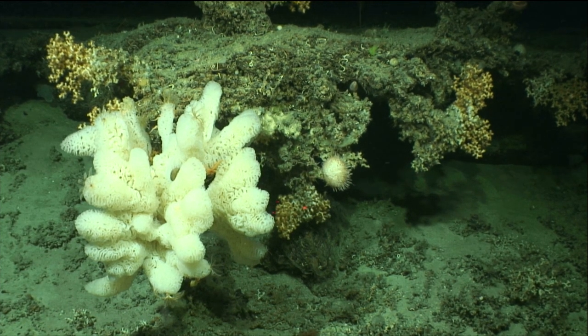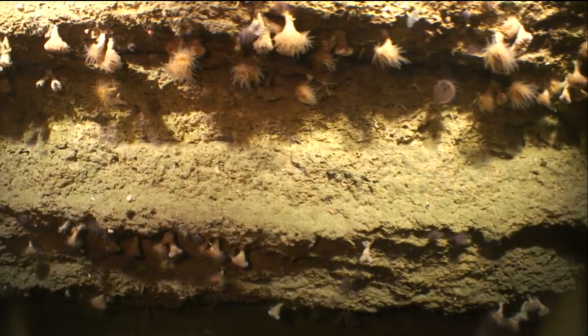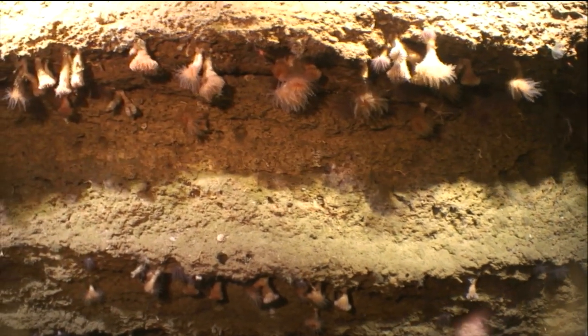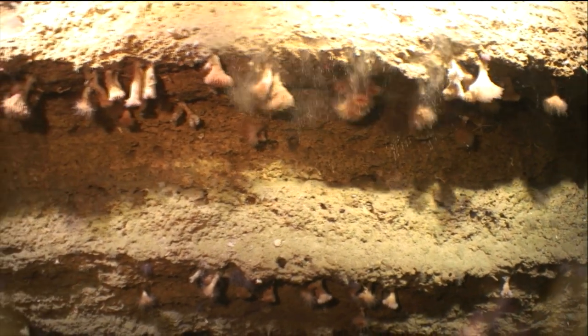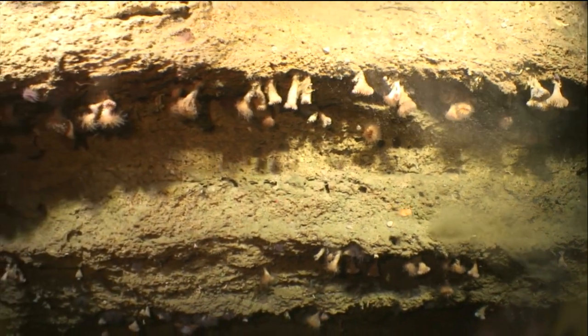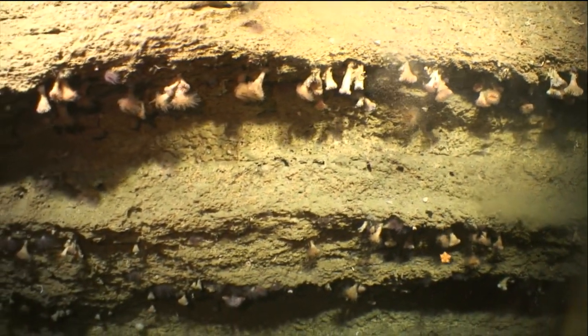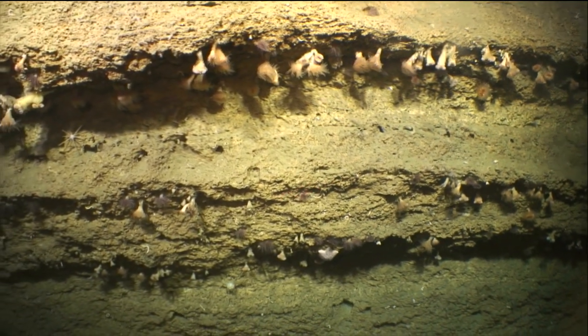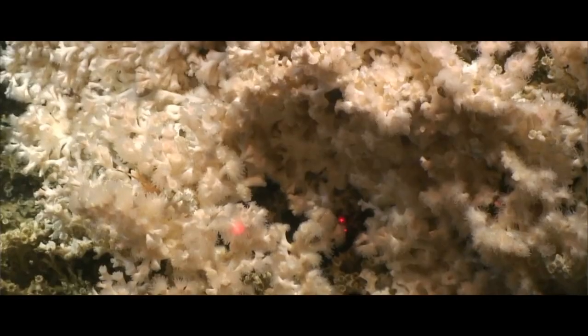Until recently, it was assumed that our waters were too cold to host deep water corals. But during an expedition to explore an underwater canyon, the Oro V team stumbled across an entirely new discovery — huge cliff faces teeming with life. 1,600 meters below the surface, corals have colonized these cliff faces, catching food particles from the passing currents.